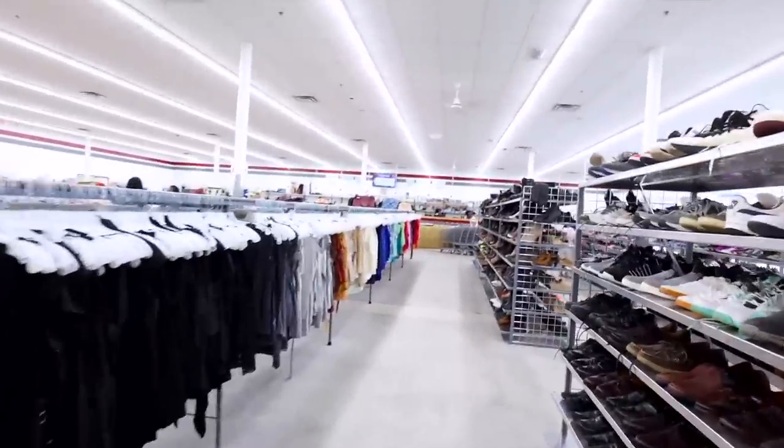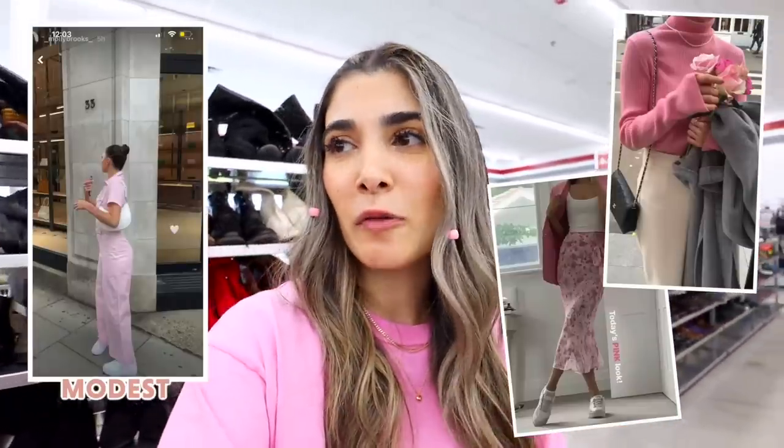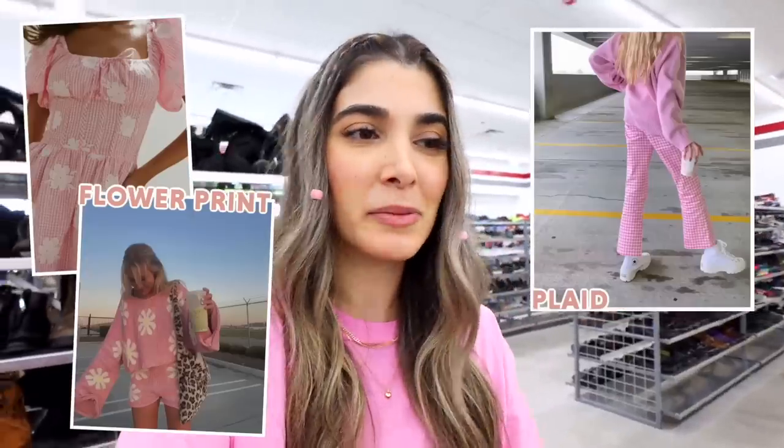The best thing about this thrift store is that everything is color coordinated, making it so much easier for me to stick to the colors I'm looking for. We might as well start off with the pinks. When we go thrifting we want to look for things that are super our style, so I'm keeping in mind things I'd personally actually wear. A lot of these fits are going to be a more modest Barbie aesthetic. I'll keep an eye out for fun, flirty patterns — like plaid, flower prints — and Barbie wears a lot of sequins too. Everything super girly and flirty, that's the vibe.